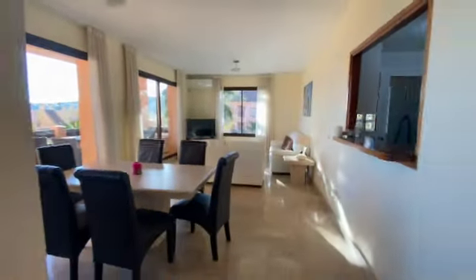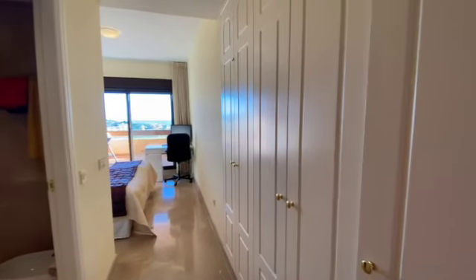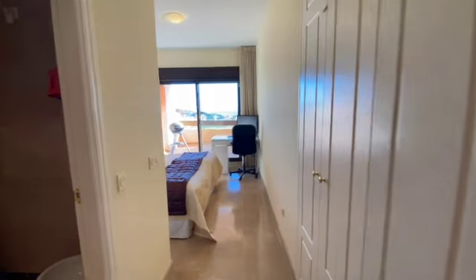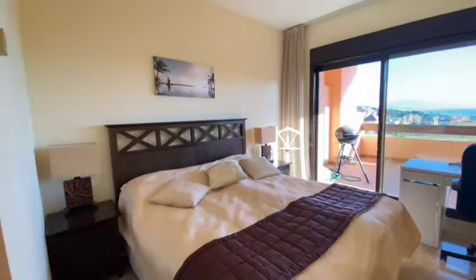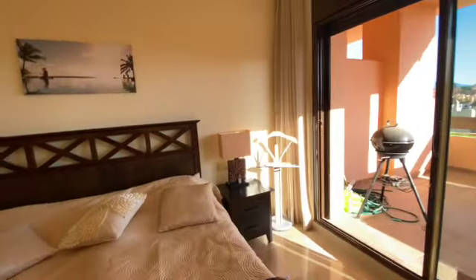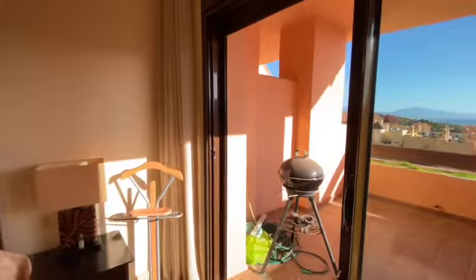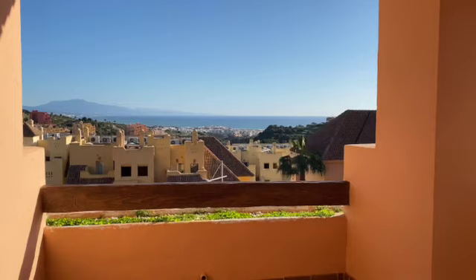As we enter the apartment to our left, we've got the master bedroom with your en suite bathroom, and all the rooms have built-in wardrobes. Enough space for a king-size bed if you wanted to. The shutters are all electric. You've got access again to your terrace — and look at this beautiful view.